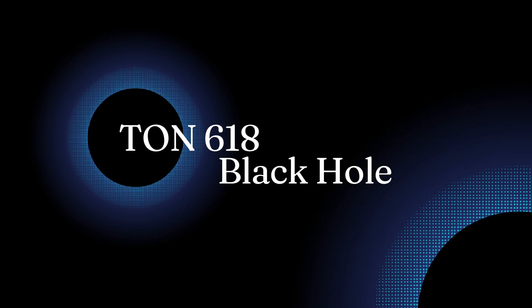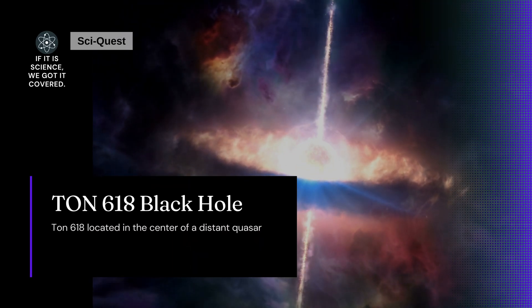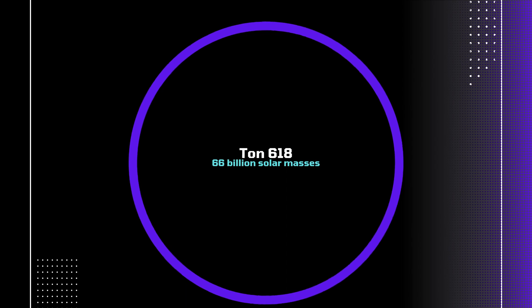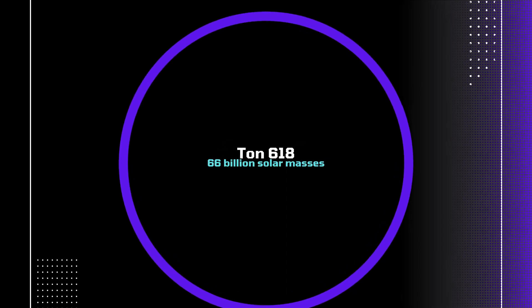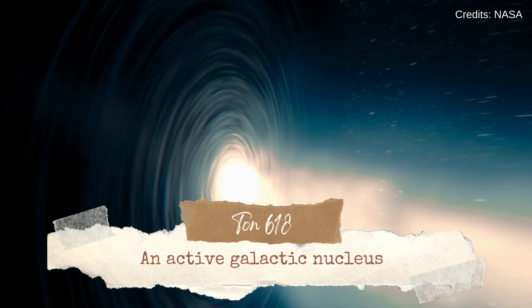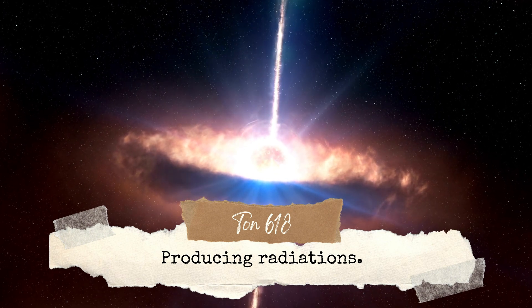Now, let's travel to meet TON 618, another massive black hole located in the center of a distant quasar, about 10.4 billion light years away from Earth. TON 618 has an astonishing mass of around 66 billion solar masses. As the heart of one of the brightest known quasars, TON 618 is an active galactic nucleus, which means it is actively consuming surrounding matter and producing intense radiation.